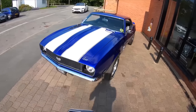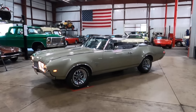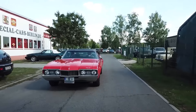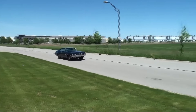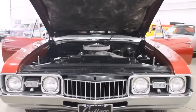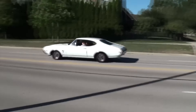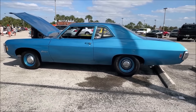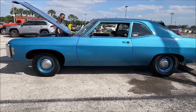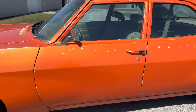Many owners experienced frequent mechanical problems, particularly with the transmission and electrical systems, making the car more costly to maintain. Additionally, the build quality was subpar, with numerous reports of rust and use of poor quality materials. The Cutlass also faced stiff competition from other muscle cars emerging in the late 1960s. Vehicles like the Ford Mustang and Chevrolet Camaro offered better performance and advanced features. Despite its stylish appearance, the Cutlass couldn't match the performance of these rivals, which led to it being considered less impressive by comparison.